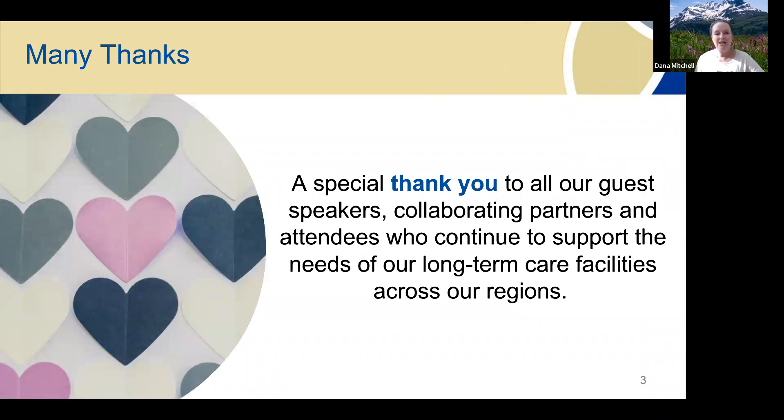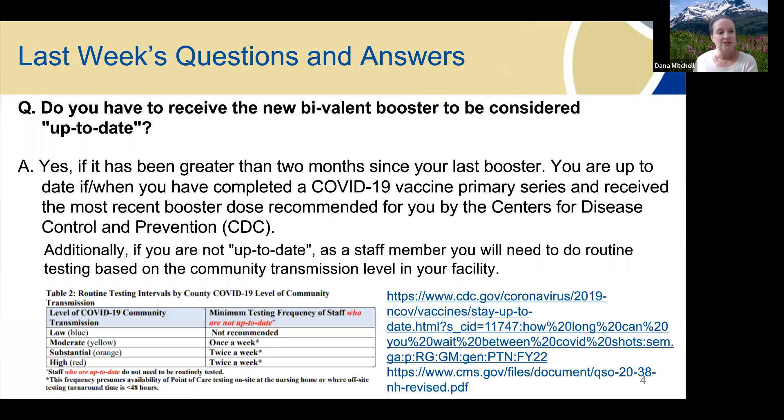A very special thank you to all of our speakers, partners, and attendees. We really appreciate you coming back week after week. I think we've had some really valuable learnings, and we're thankful to be able to keep it going. I'm going to hand the Q&A over to Kyla, who presented last week on the bivalent booster, and there were some questions around that. So go ahead, Kyla.